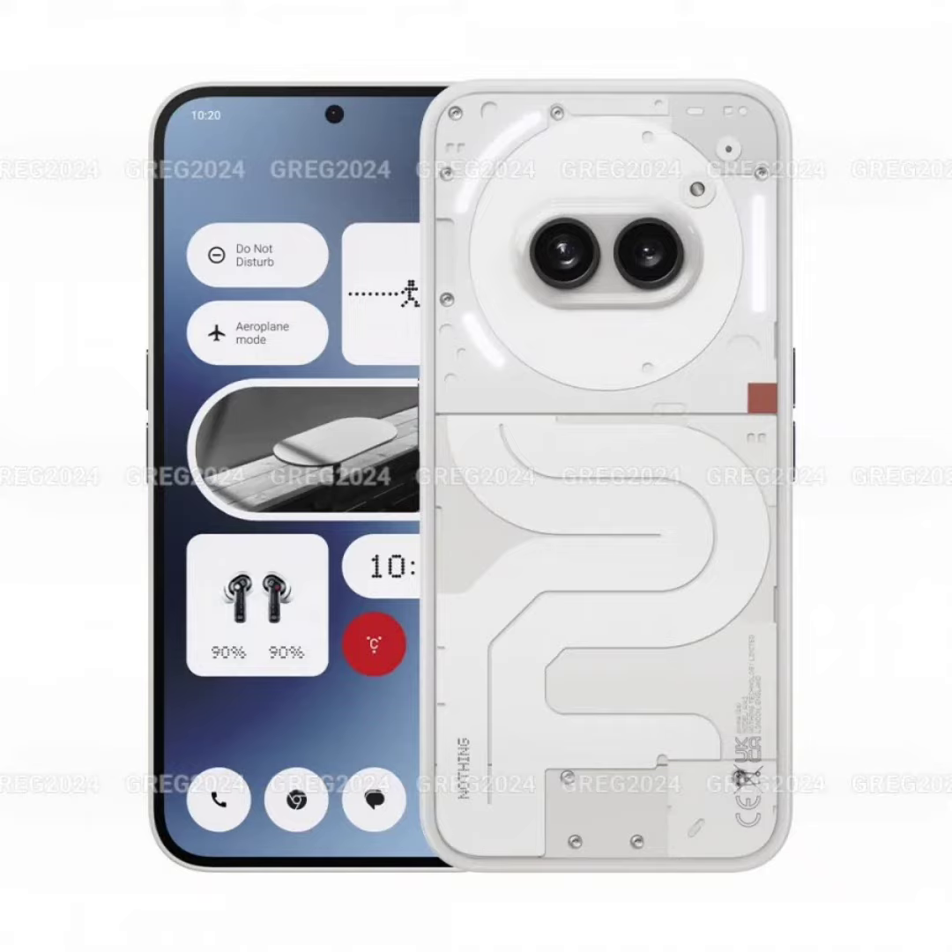The front of the Nothing Phone 2A features a flat display with a punch-hole design and rounded corners. On the back, there is a horizontal dual-camera system and an LED flash. The round camera island is surrounded by three glyph LEDs. The absence of a visible round coil — present on the Phone 1 and Phone 2 for wireless charging — suggests the Phone 2A will lack wireless charging support.